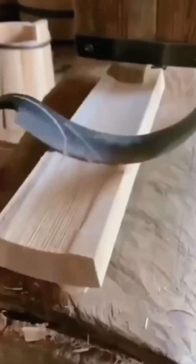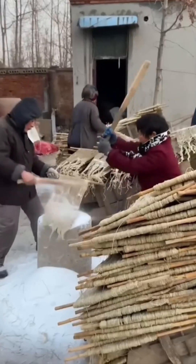Wood planing comes next. A plank is shaved smooth like a barber giving a close shave, and the curls of wood falling away look almost edible. Don't try it though.